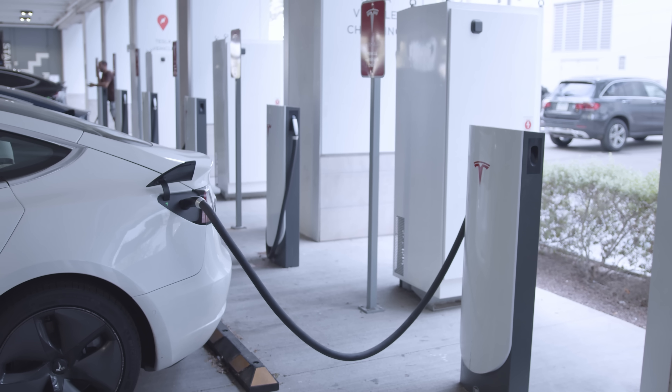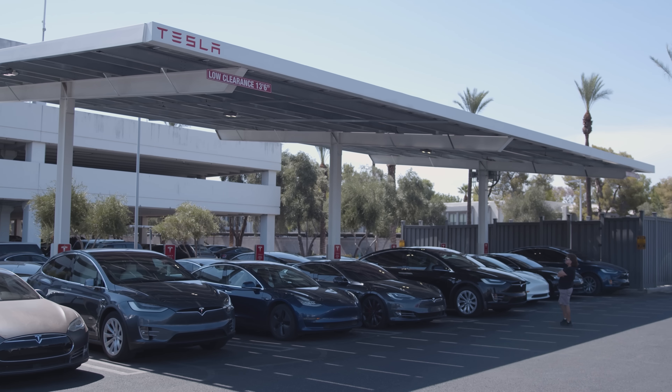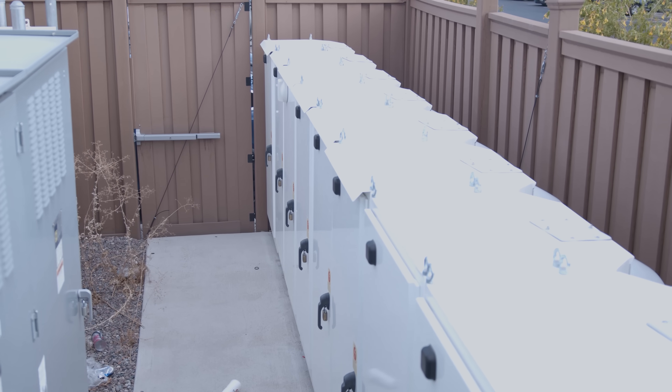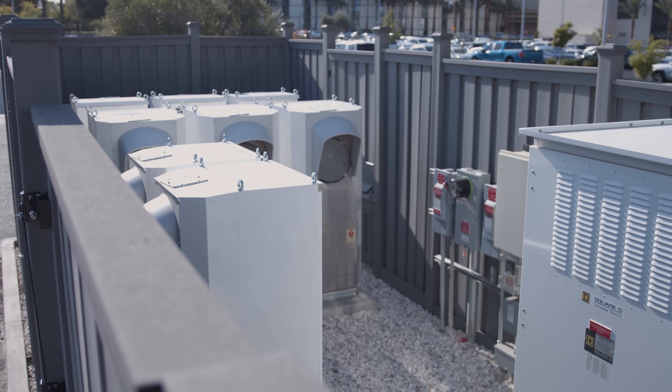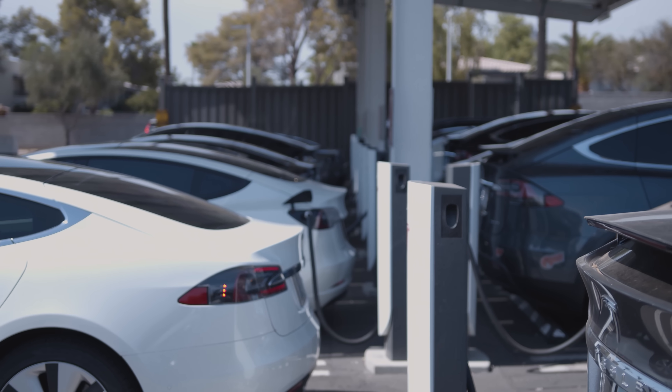What is behind a supercharger? Superchargers are nothing more than giant AC to DC power supplies. What you will see is a fenced-off utility section at a service entrance to each supercharger location, which feeds and contains the large DC power supplies, which in turn feed DC to the charge pedestals.